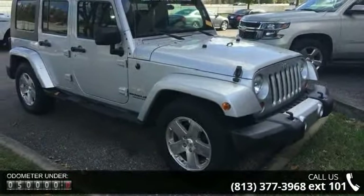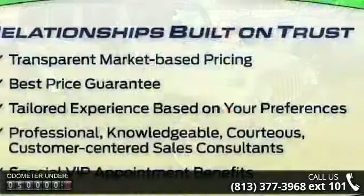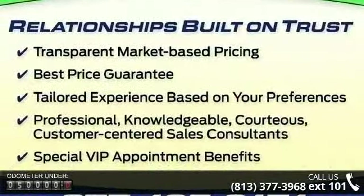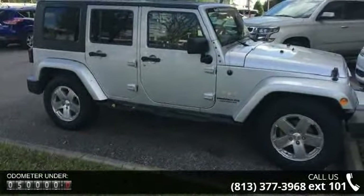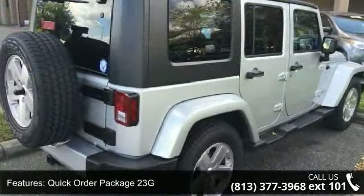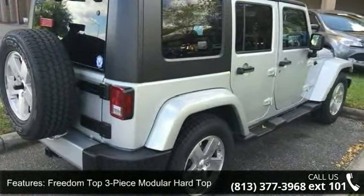This vehicle's top features include quick-order package 23 grams, Freedom Top 3-piece modular hardtop, 6 speakers, MP3 decoder, radio data system, Sirius satellite radio, air conditioning, rear window defroster, power steering and power windows.